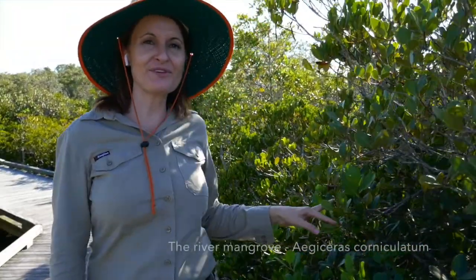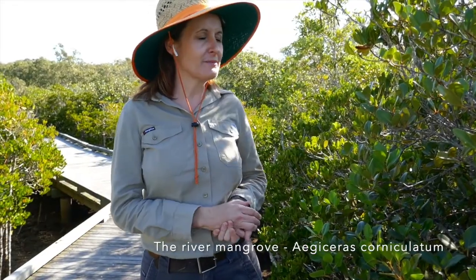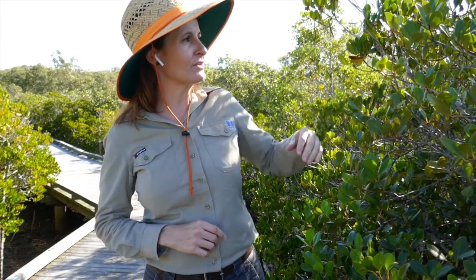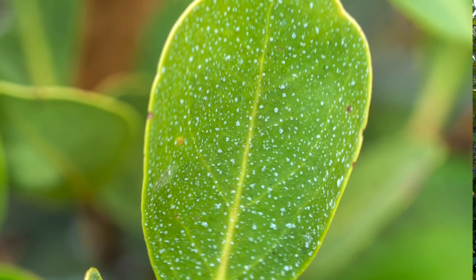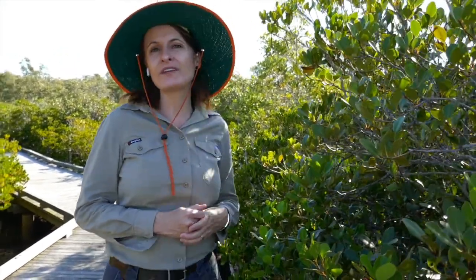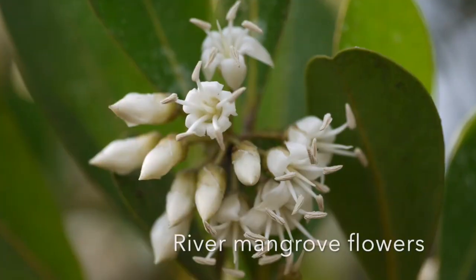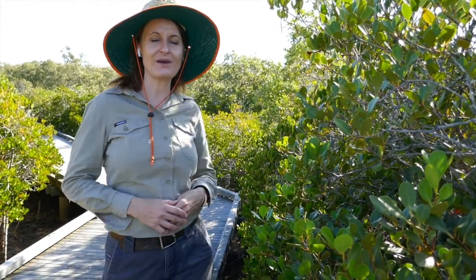Over here we have the river mangrove, which has a very specialised adaptation for dealing with the salt water environment. If you look closely at the leaves, you'll notice fine salt crystals all over them — it extrudes salt directly from its leaves, and also concentrates salt in older leaves to get rid of it. The river mangrove also gets pretty white flowers with a smell of ripe bananas, and bats are good pollinators for it.